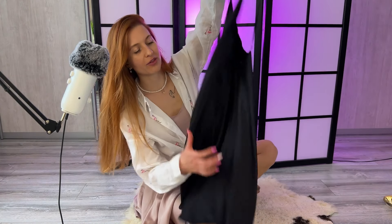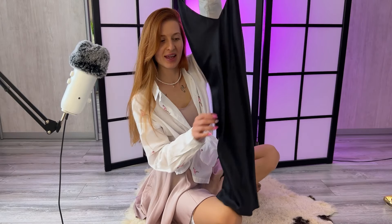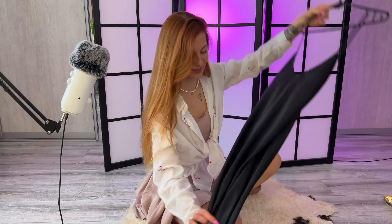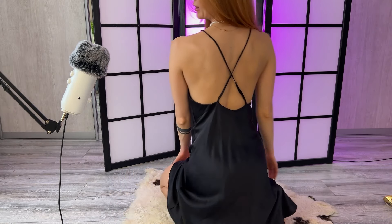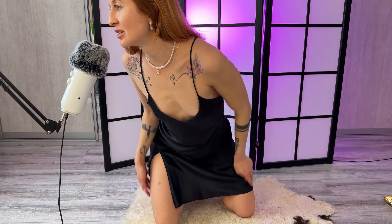Let's start with the first dress — it's one of my favorites. It's made of pure natural silk. It has an open back, it's very beautiful. I love the way it looks: it's very airy, very thin, kind of very small with a nice slit. Let me show you the open back and the slit — it's super beautiful.